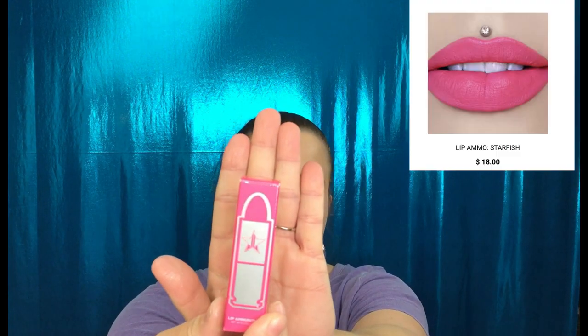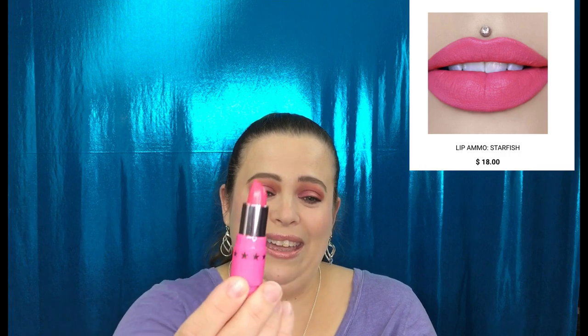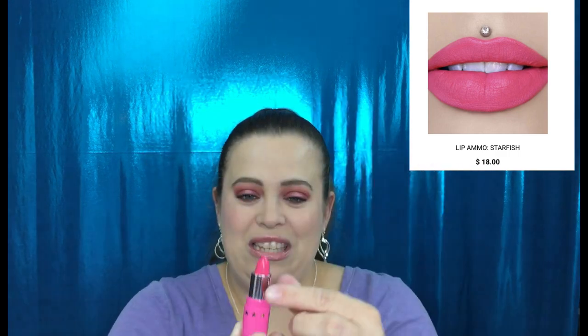This is a lip ammunition in the shade "Starfish." It's his little bullet lipstick. Whoa — that is pink. I'm not going to swatch this because of how pink it is. I might put this in a giveaway or trade it with somebody I know. It's a very pretty shade of pink, I just don't really wear pink on my lips a lot. So I'm going to set that aside.